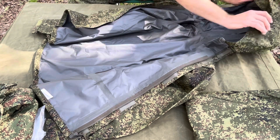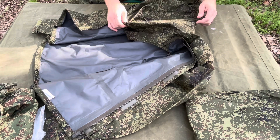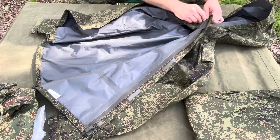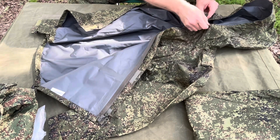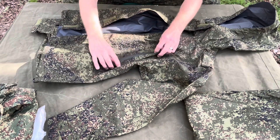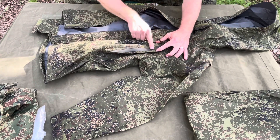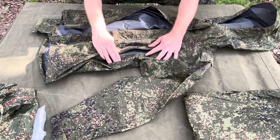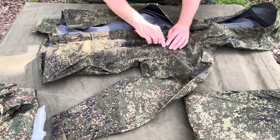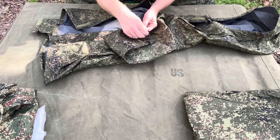It's got a hood with a little visor on it. It even has a pull tab to cinch that hood down in the back to fit your head or helmet. It also has cinches right here to pull it tight around your neck. It has storm zippers that are sealable — keeps them sealed — with a little flap to go over that.